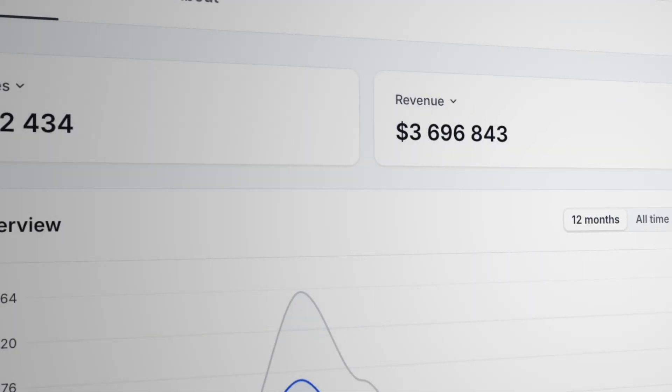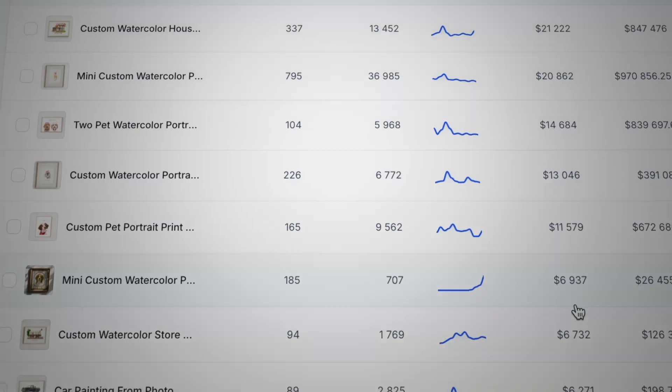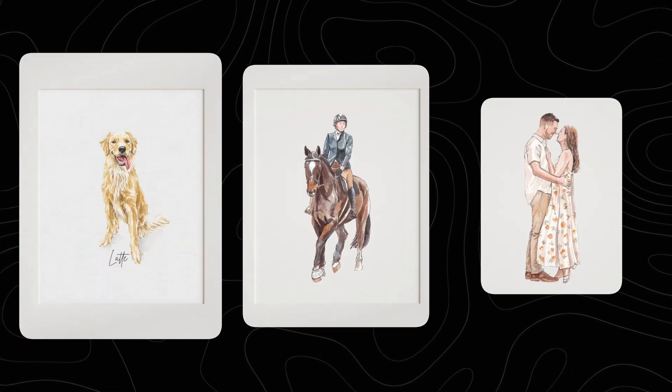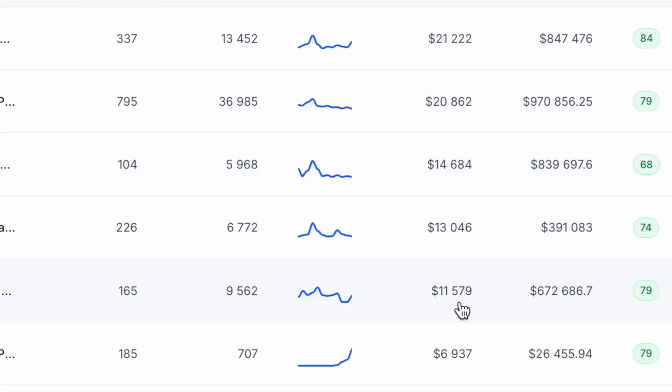How do you build a multi-million dollar business selling a product that you can easily create in less than 30 seconds using ChatGPT 5? Well, I'll show you. These are custom watercolor portraits, and the stores that sell them are making tens of thousands of dollars a month in profit.